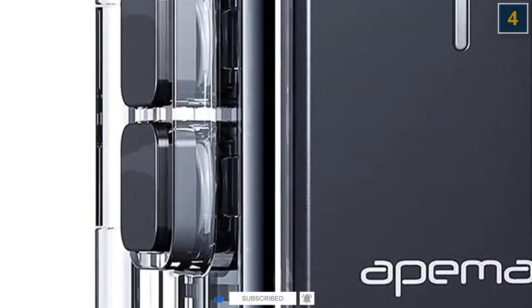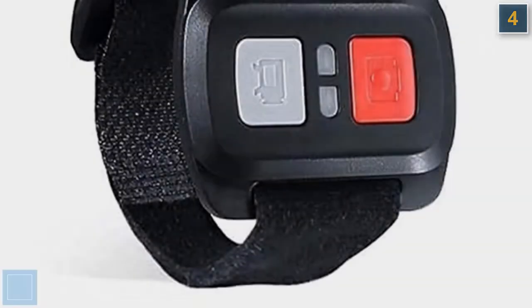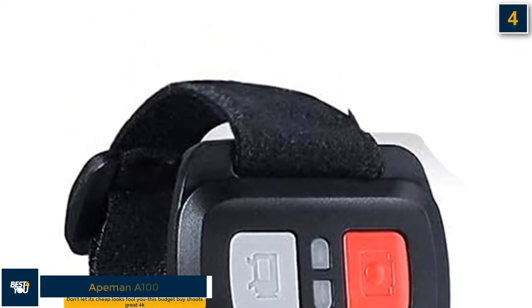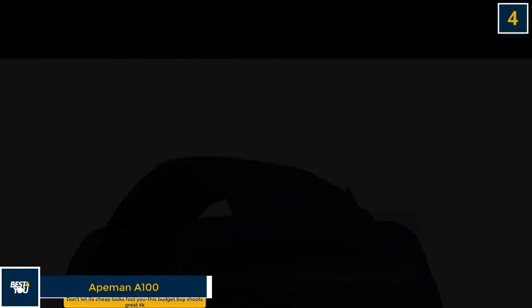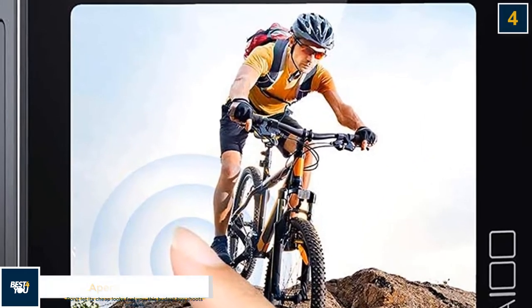There are, of course, some downsides to this model over the likes of the more expensive GoPro Hero 9 Black — the image stabilization isn't as good, while sound quality is on the poor side. But if you just want a cheap and cheerful way to record your latest adventures, the Ape Man A100 is an excellent choice.